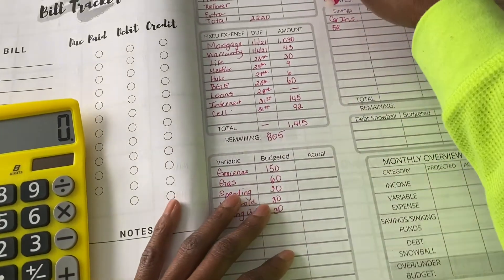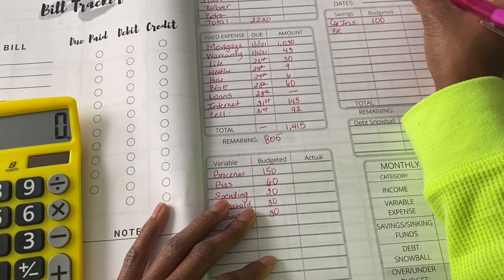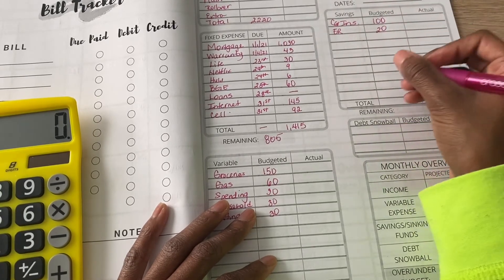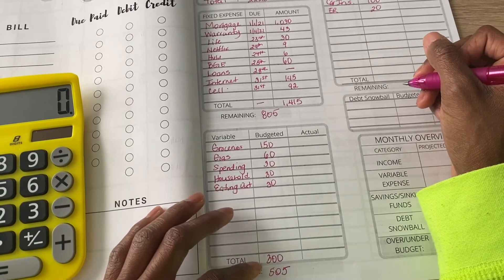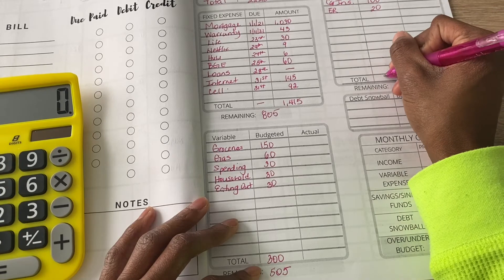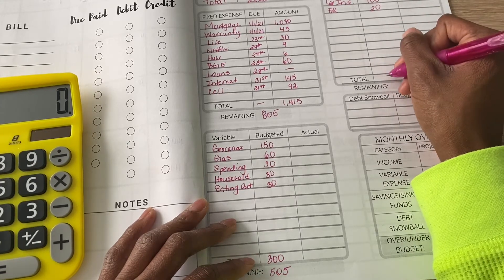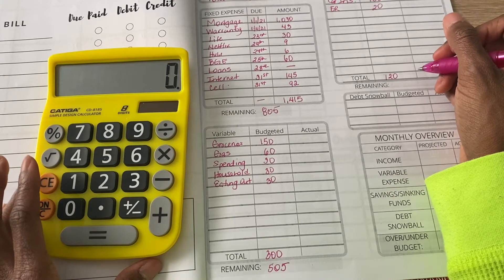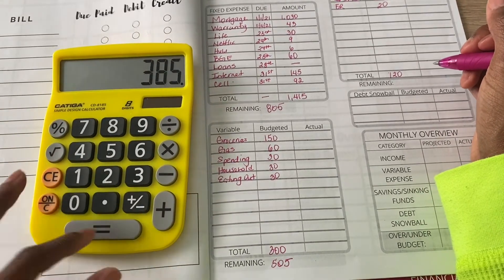For my sinking funds, I didn't want to do much this month. Car insurance will get $100 and my emergency fund will get $20. I do have a little bit of a rollover and some other things to take care of. I sometimes do a zero-based budget and sometimes I don't, because I like to leave cushions in my account. After sinking funds I have $385 left.